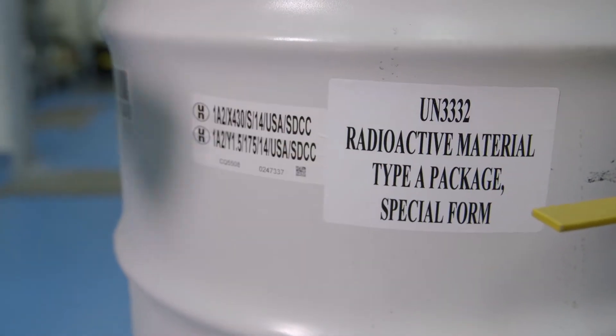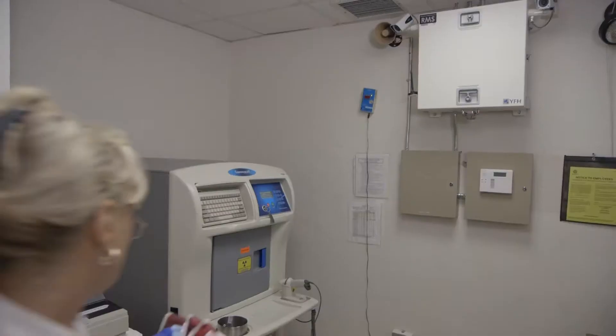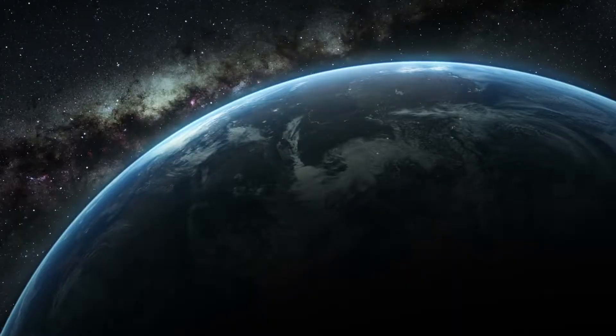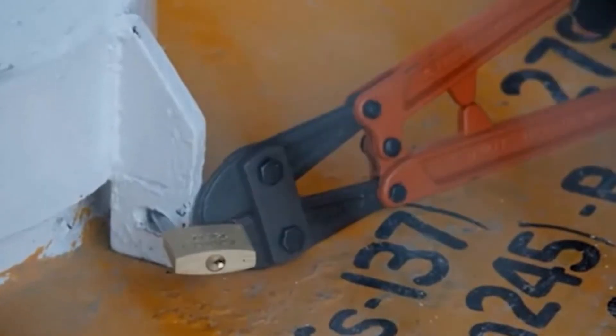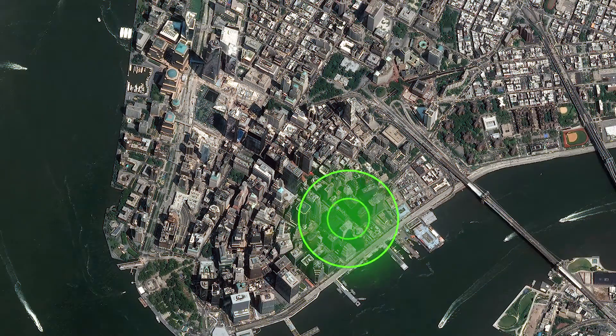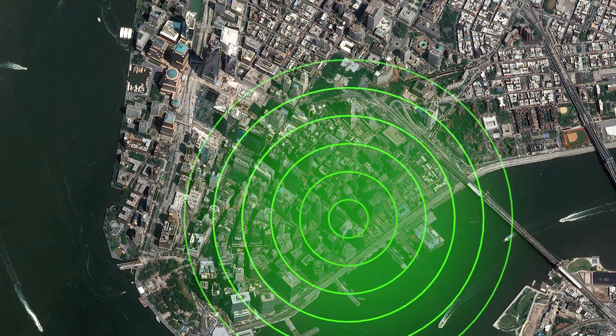Disused radioactive sources, typically used in healthcare and industry applications, can pose an unnecessary risk to our businesses, our communities, and our country. If lost or stolen, these high-activity radioactive materials such as cesium-137 or cobalt-60 could be used in a radiological dispersal device or dirty bomb and other acts of terrorism.